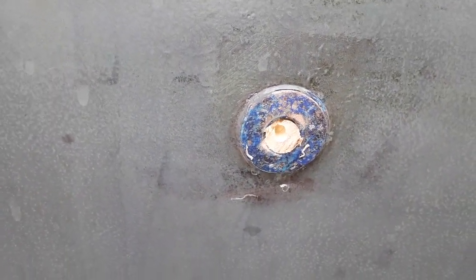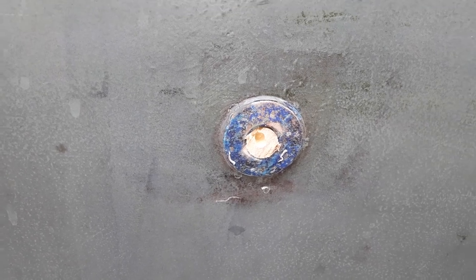Look how far that ruddy hole has moved. Not great, Bev. Not great of Bev at all.